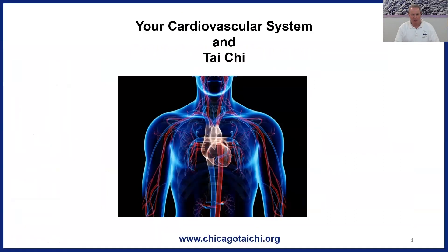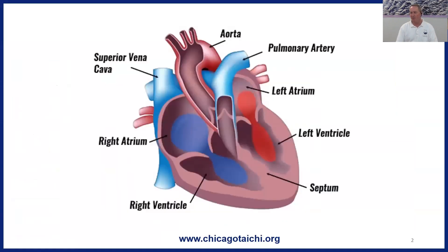Let us begin exploring the cardiovascular system and Tai Chi's effect on it in a slightly academic, but hopefully practical way.